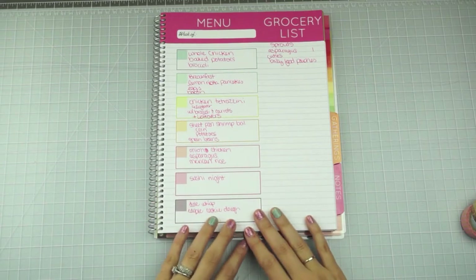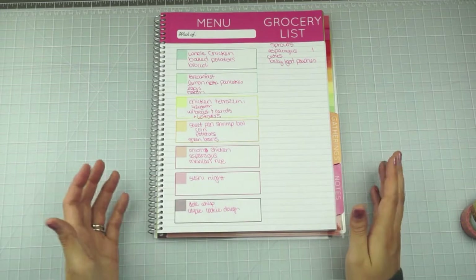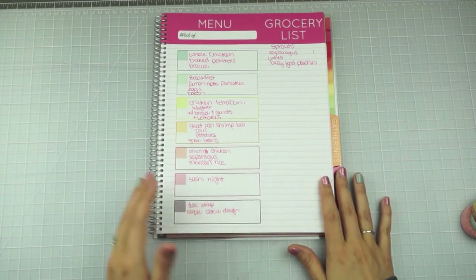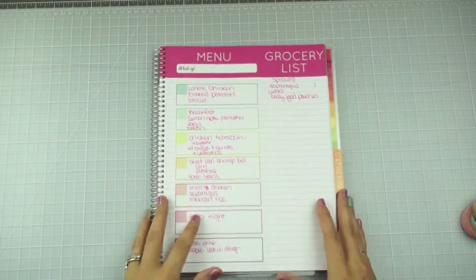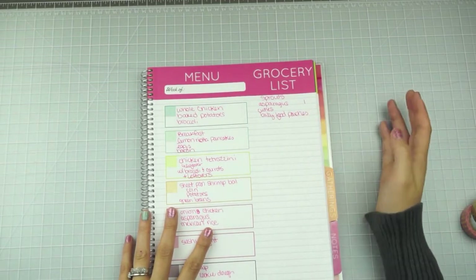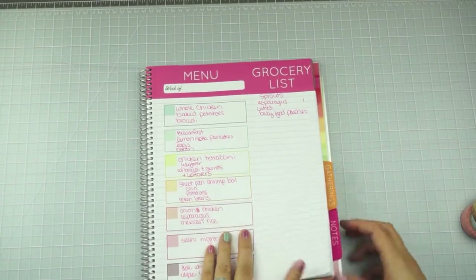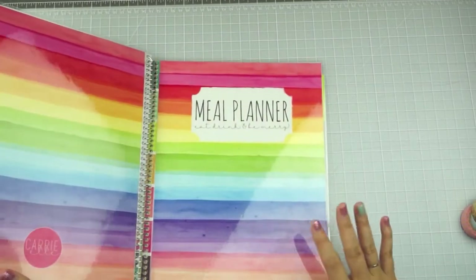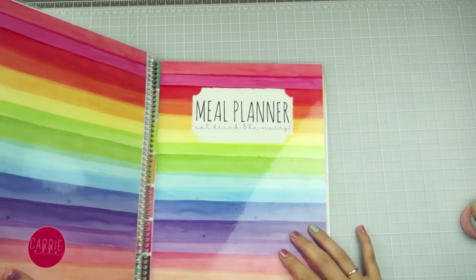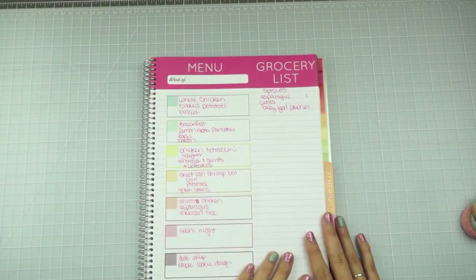For an actual sweet treat I want to make edible cookie dough — it's a recipe I saw and really want to try. I love cookie dough and this version doesn't have egg in it, so you can eat it plain. I also need to pick up a couple of things from Sprouts. By the way, this is a Carrie L meal planner — I have a video review of it and a coupon for you guys, so check the description box if you're interested.